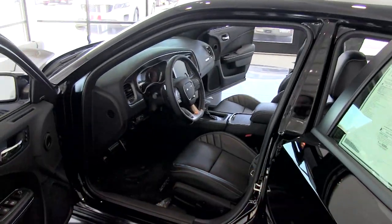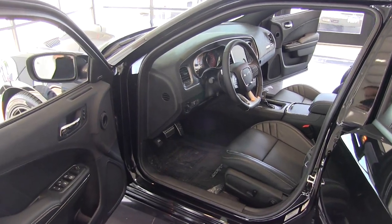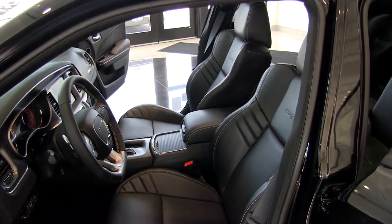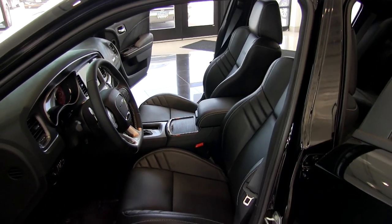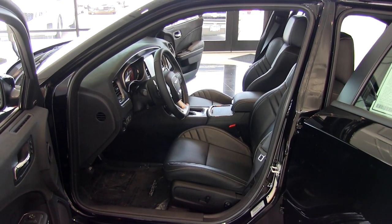Let's take a look in the driver's side. We have memory seats for up to two drivers there. They're really nice, comfortable, heated and cooled seats that really hug you nicely while you're driving around, with power adjustable seats and lumbar support as well.